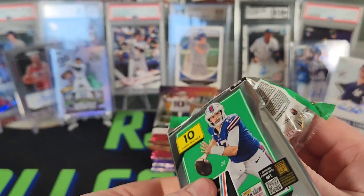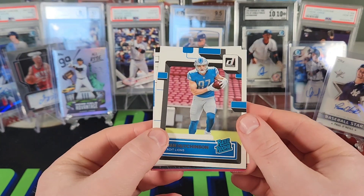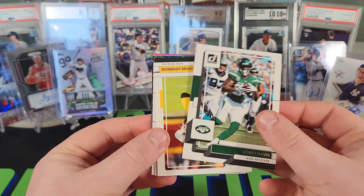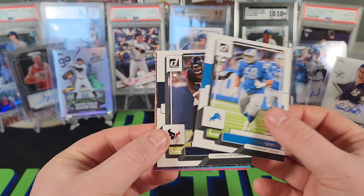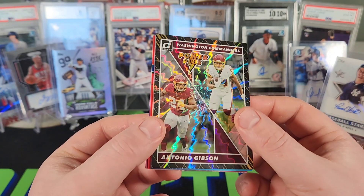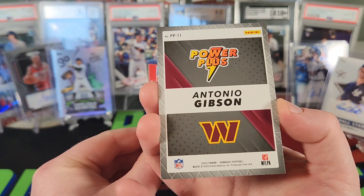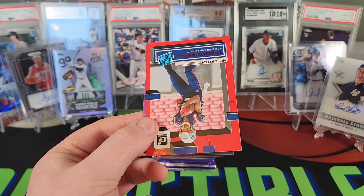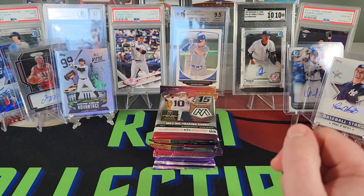Next pack of Donruss — this does feel a little thicker. Aiden Hutchinson Raider rookie again, so it's the Hutchinson box. Montez Sweat, Cory Davis, Deontay Johnson, Creed Humphrey, Penny Sewell, Laremy Tunsil. We have a Power Plus Washington Commanders Antonio Gibson, interesting looking card. Then we have a Road to the Super Bowl Cooper Cup and a Taekwon Thornton red rated rookie press proof.